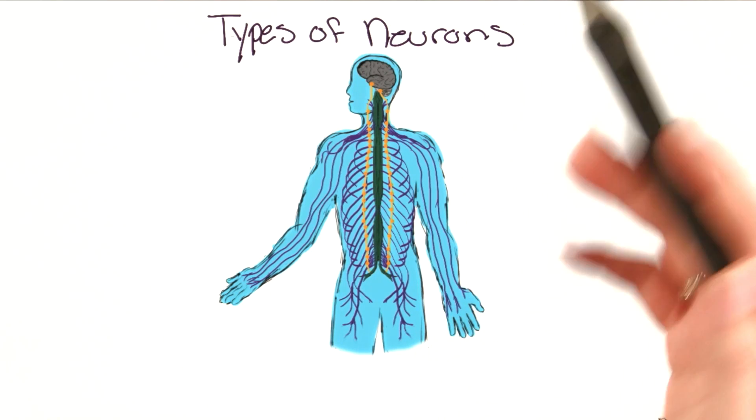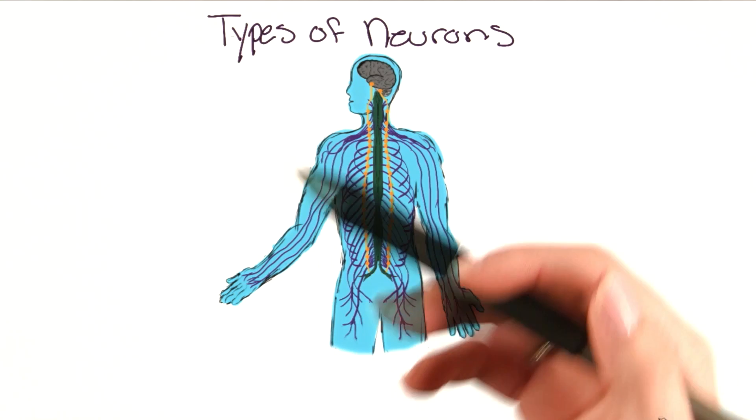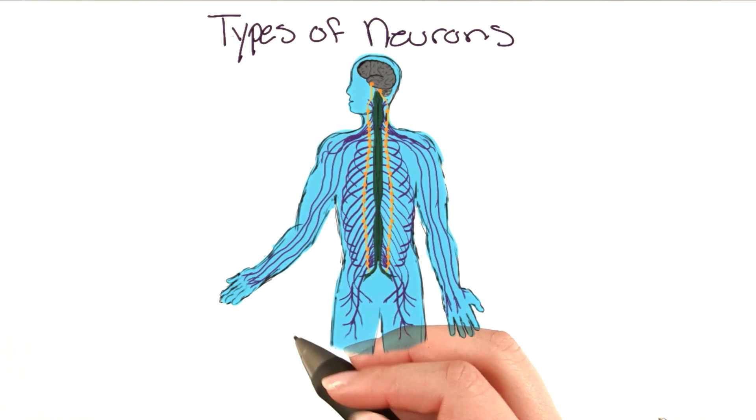The body is incredible at taking information from the outside world through our five senses and making sense of it so that we can respond appropriately. We're able to do this because of three types of neurons. First,